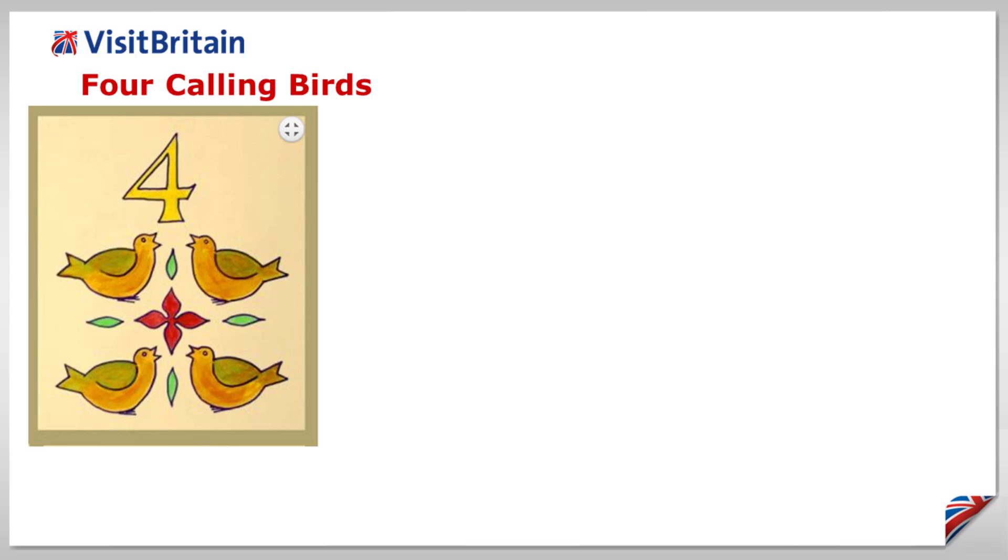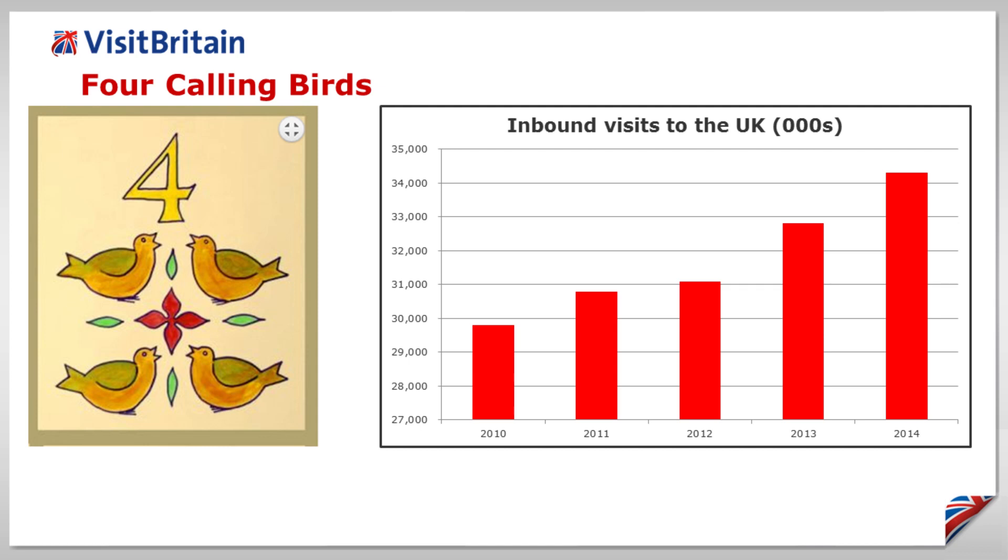Four calling birds. It looks likely that it will be four years of growth in the number of overseas visits to Britain by the end of 2014, with 4 million more visits than in 2010.